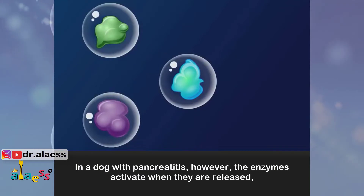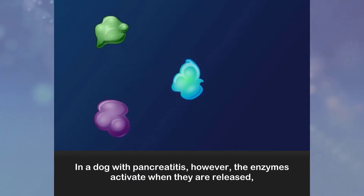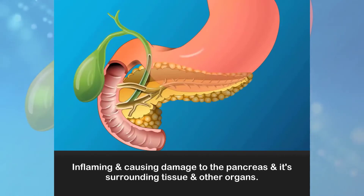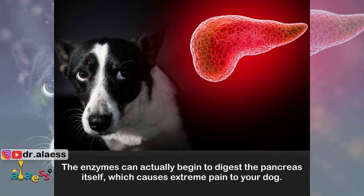In a dog with pancreatitis, however, the enzymes activate when they are released, inflaming and causing damage to the pancreas and its surrounding tissue and other organs. The enzymes can actually begin to digest the pancreas itself, which causes extreme pain to your dog.